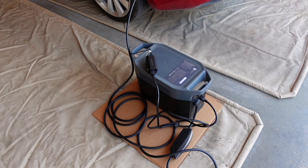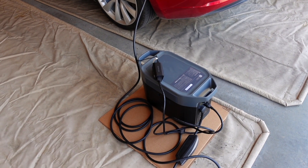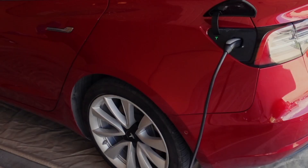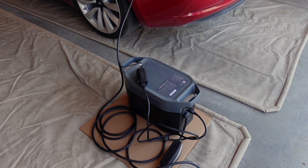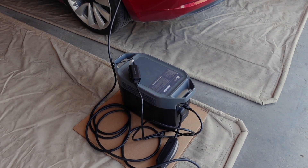Today I'm running a controlled test with an EcoFlow Delta II Max, trying to charge my car and figure out how much power you can actually get out of this portable battery. EcoFlow says this is a 2 kilowatt hour battery, or 2048 watt hours, but how much of that actually makes it into a Tesla battery? That's what I'm about to find out.